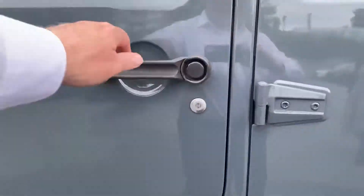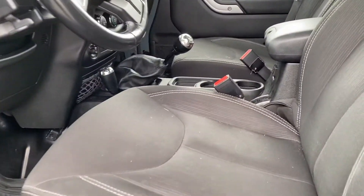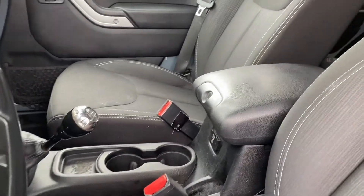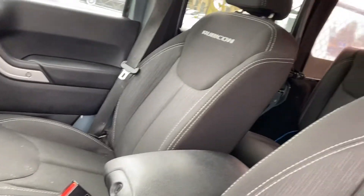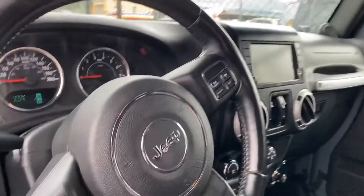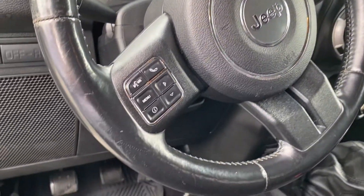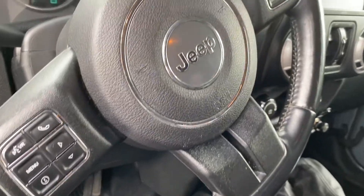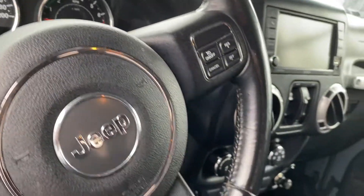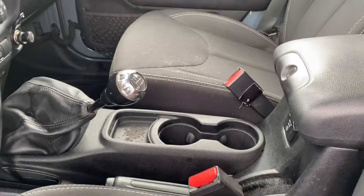I'm going to open it up now to give you a look at the interior. Cloth seats — the Jeep Wrangler of course doesn't have a ton of features, designed for its purpose. There's the Rubicon inlay, the dash and steering wheel are in good shape. It's got about 157,000 kilometers, so it has been used but it's been well maintained and everything is in good order.